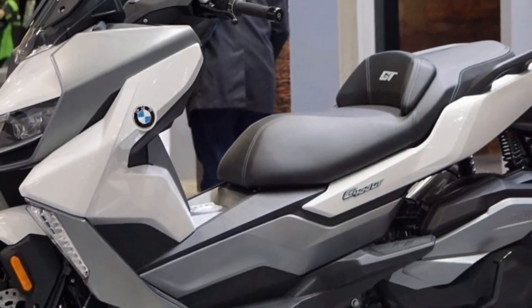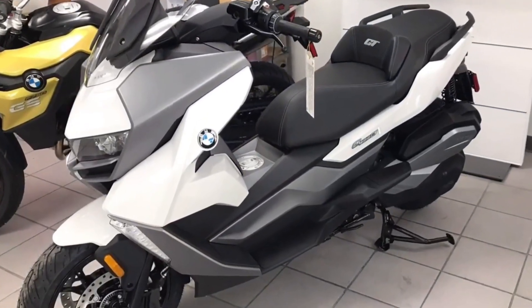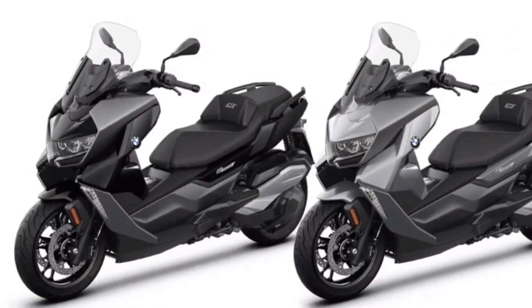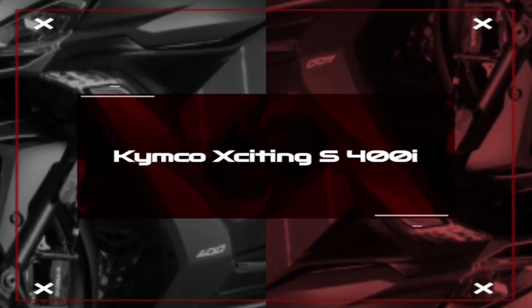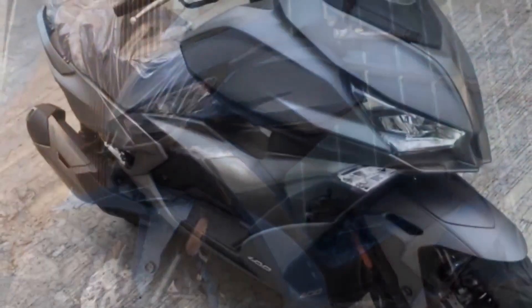The feature list of the C 400 GT includes ABS, pass switch, street and road riding modes, engine check warning, stability control, and side reflectors in terms of safety. It is one of the most premium and feature-rich maxi scooters on sale in the country right now.